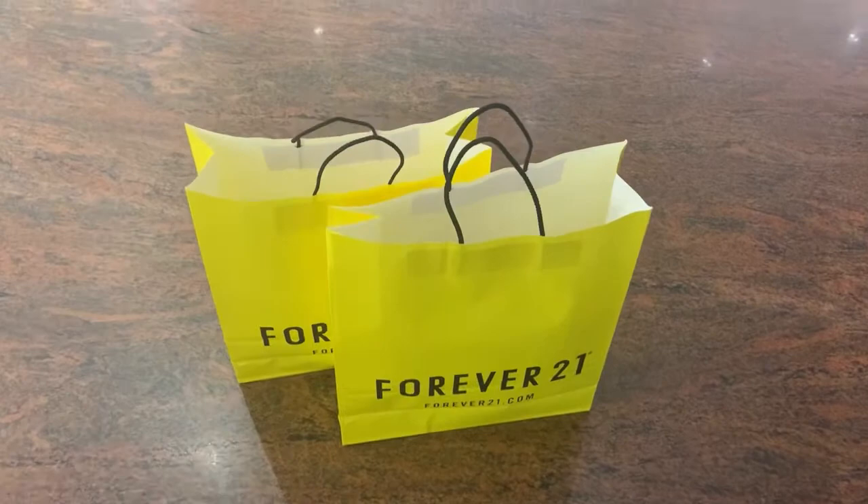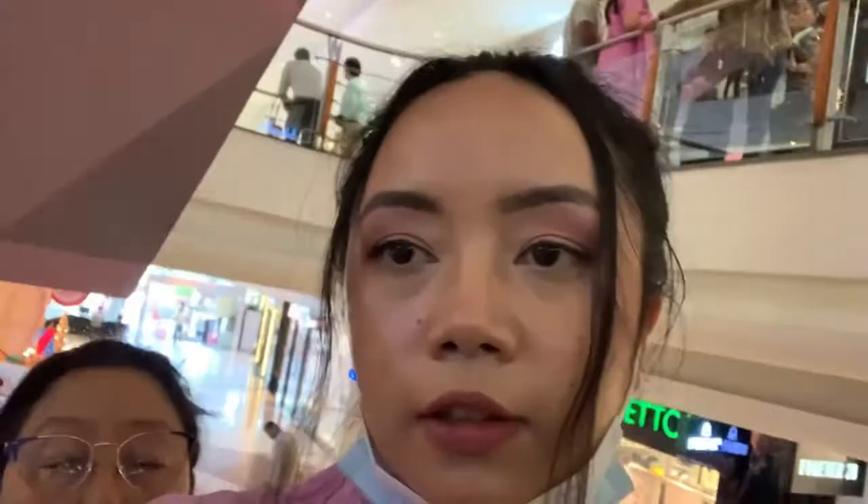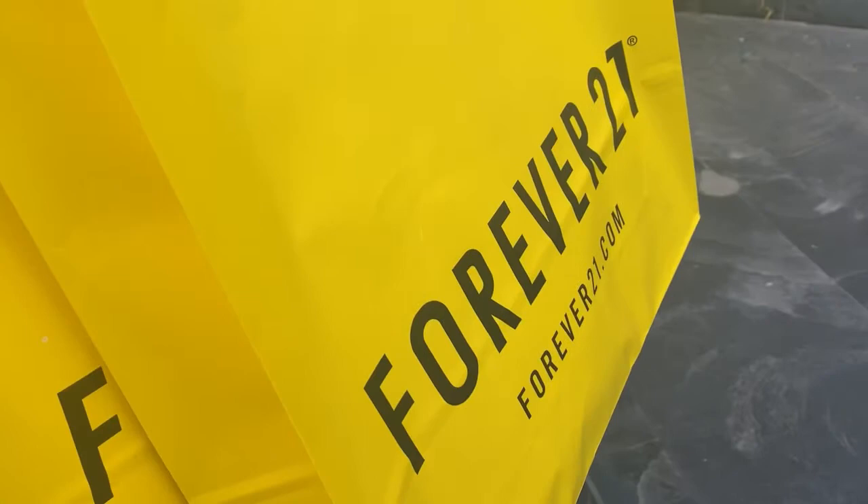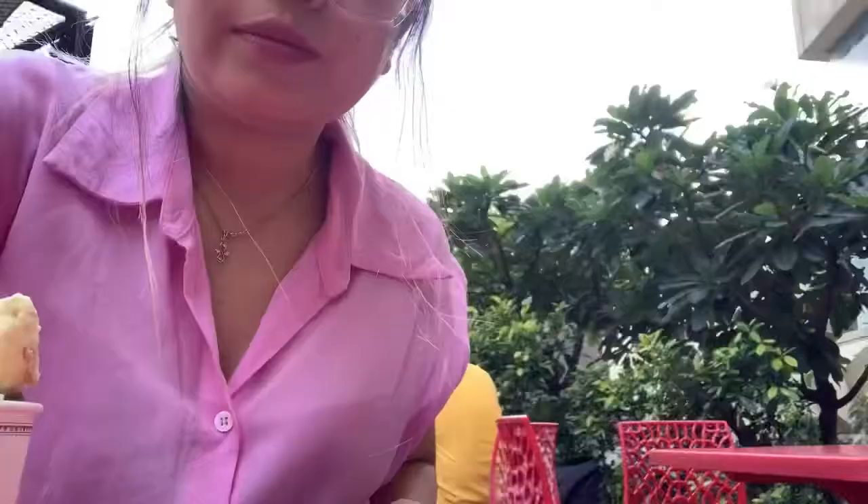So that's my shopping at Forever 21. We're going to go back home now, done with the shopping. I've done my shopping so I'm so happy today! Now I'm going to enjoy this ice cream and then I'm going to go back home.